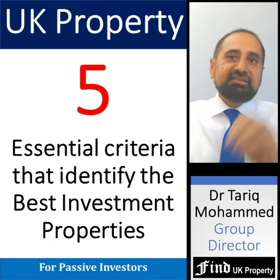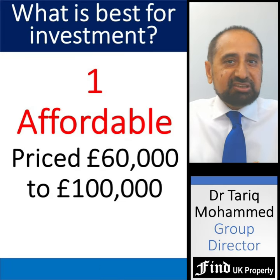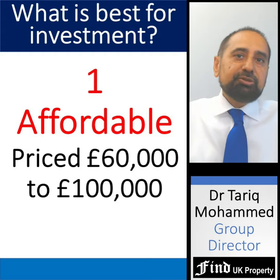Here are five things that identify the best investment properties in the UK for passive investors. Firstly, they need to be affordable without a mortgage, ideally priced between £60,000 and £100,000.